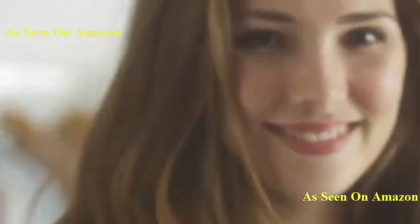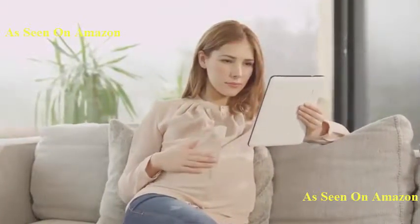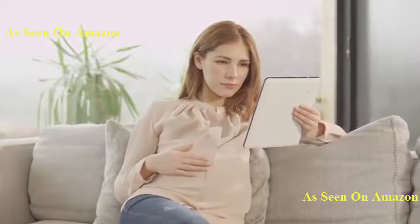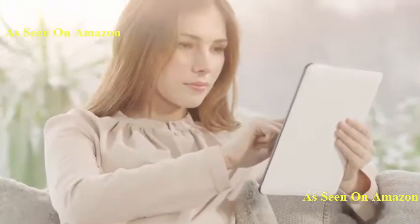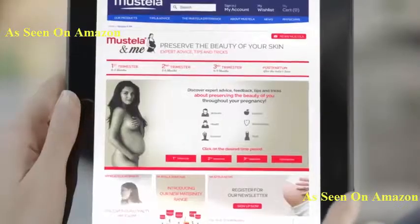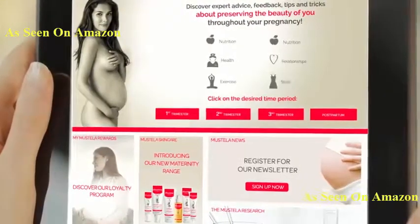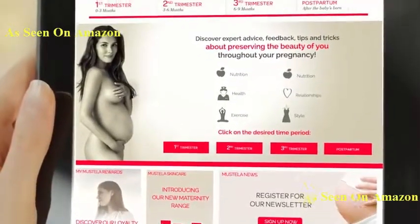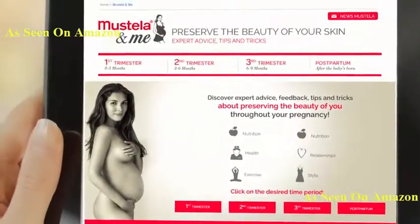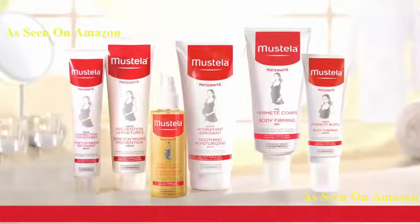Who will answer my questions, give me advice and reassure me? Because all of these issues deserve answers, Mustela is making a commitment to new and expecting mothers. Thanks to Mustela and Me, a unique support program which offers expert advice and personalized pregnancy tips.